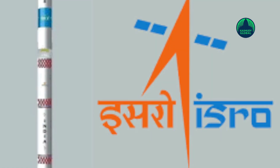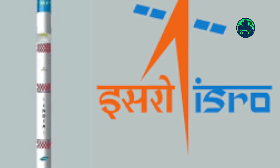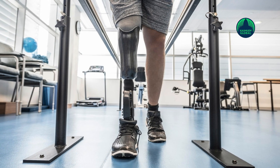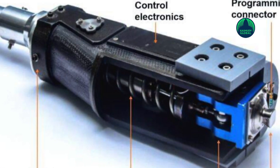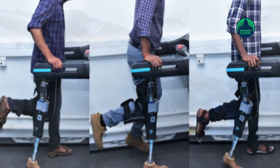According to scientists, all mechanisms of the knee worked satisfactorily. The newly announced technology is called Microprocessor Controlled Knees, or MPK. ISRO promises it will be more effective than artificial limbs that do not use microprocessors.